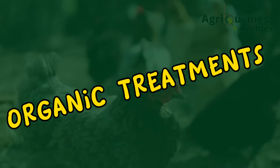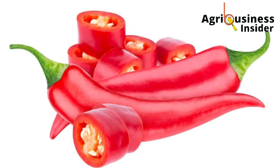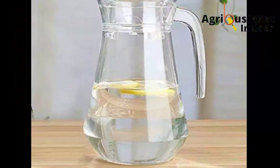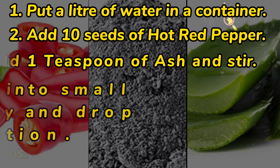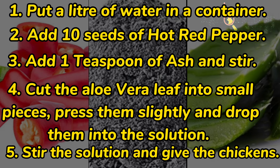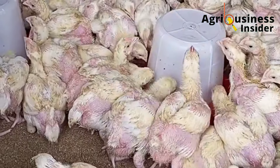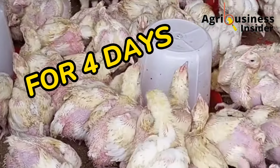In the first natural treatment, you're going to need four ingredients: red hot pepper, wood ash, a liter of water, and an aloe vera leaf. Here is the procedure on how to use these ingredients to make this treatment — kindly pause the video and note down the procedure. After making this treatment, administer it to the affected chickens for four days.